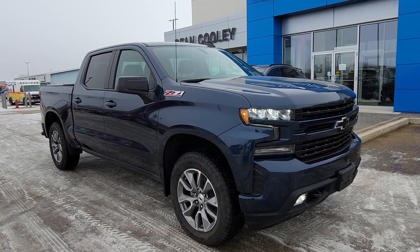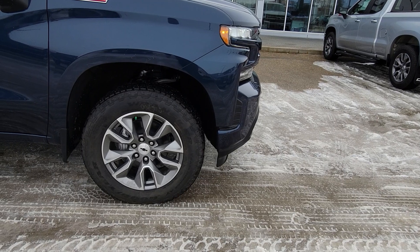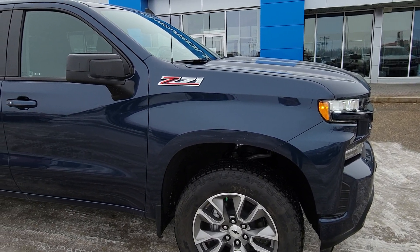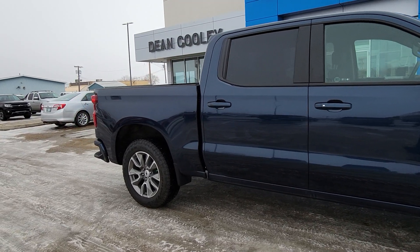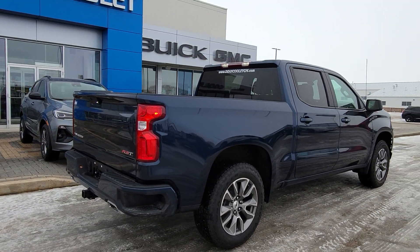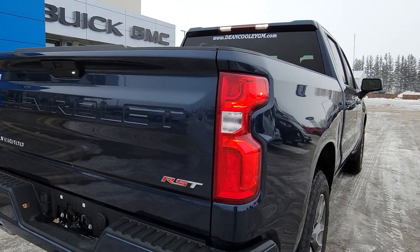Underneath the hood is a 5.3-liter V8 engine matched up with an 8-speed automatic. You have these beautiful 20-inch wheels with the black bow tie on the cap, and then you've got the Goodyear Wrangler Trail Runner tires — a great all-terrain tire. The Z71 badge means you're going to get some off-road equipment like Rancho suspension and skid plates.